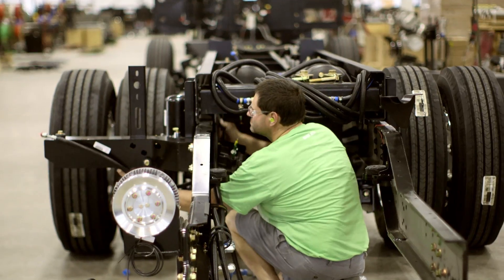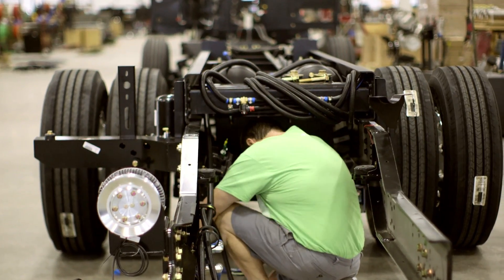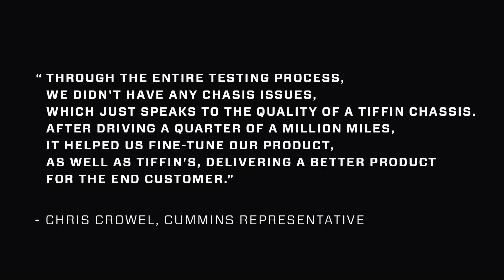Chris Crowell of Cummins was impressed with the chassis performance, saying: 'Through the entire testing process, we didn't have any chassis issues, which just speaks to the quality of a Tiffin chassis. After driving a quarter of a million miles, it helped us fine-tune our product, as well as Tiffin's, delivering a better product for the end customer.'